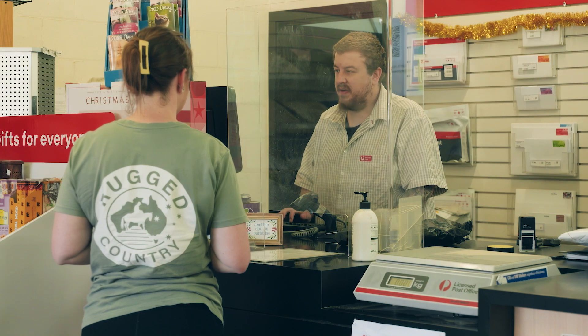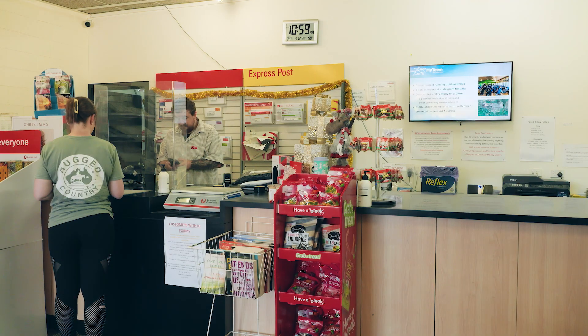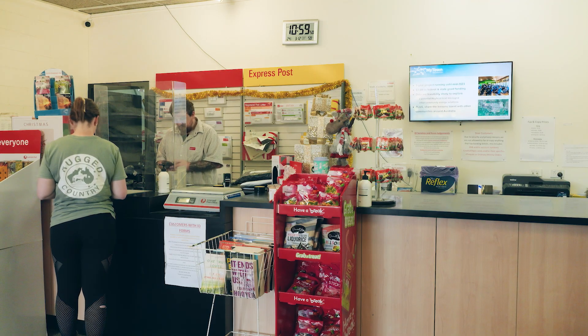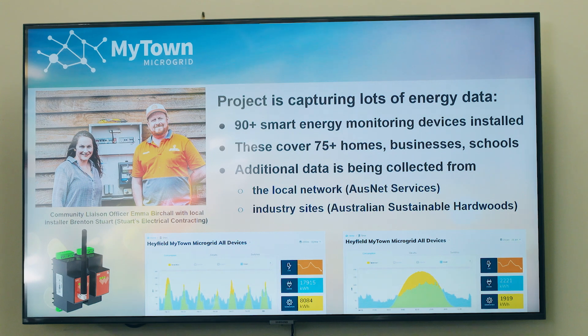Essential to a project like this is community engagement, because there are a lot of complex issues to explain — like how people use energy, about solar and batteries and how they might be used. To make these issues simple and understandable for everybody, that data is available to the community at displays we've installed at the post office, the community resource centre, and one of the schools. The research team can access the same data through the Wattwatchers cloud and our APIs.